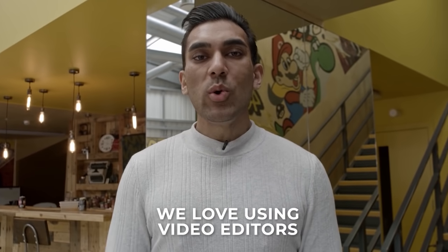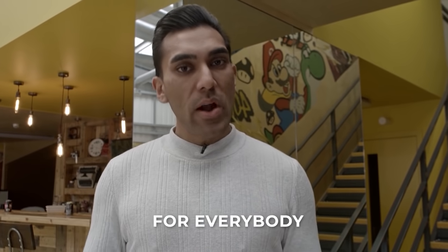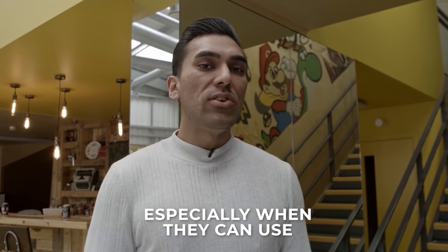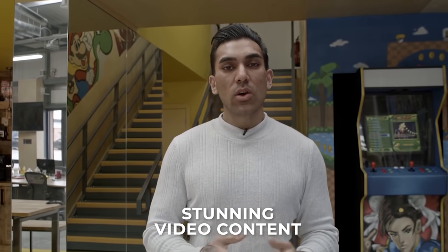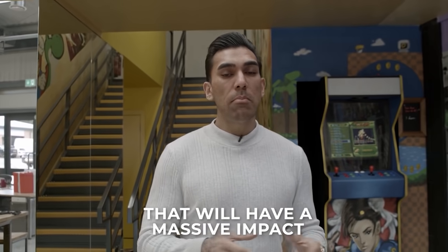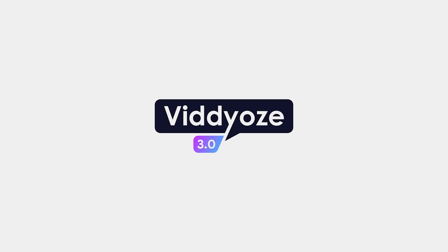Look, we love using video editors. In fact, we have a load of them working right here at Videos HQ. But it's not always the best option for everybody, especially when they can use something as quick, powerful, affordable, and simple as Videos to create stunning video content that will have a massive impact on their audience. Click here. Buy a lifetime license for just $67 and make your audience remember your videos.